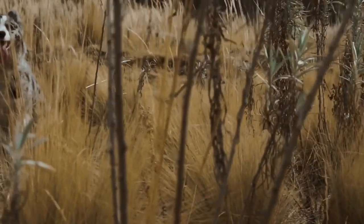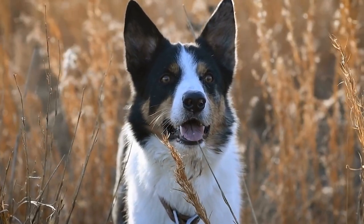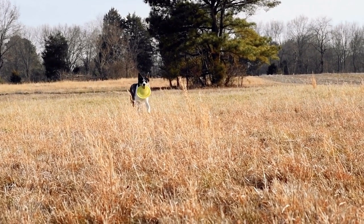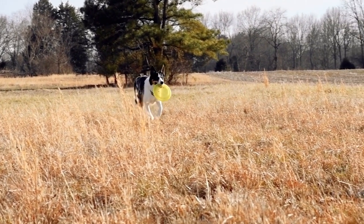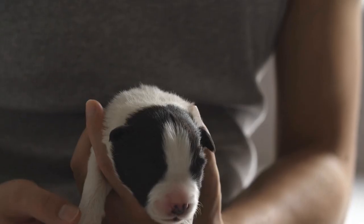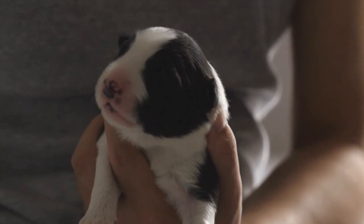4. Crate Training. Crate training is an essential part of a puppy's development as it provides them with a safe and comfortable space to retreat to. Introduce the crate gradually and make it a positive experience by placing treats, toys, and comfortable bedding inside. Start with short periods of time and gradually increase the duration. Never use the crate as a punishment, as it should be a place your puppy associates with positive feelings.